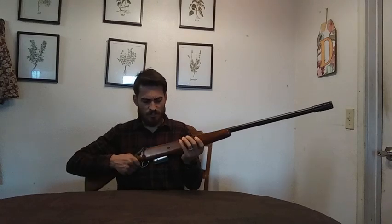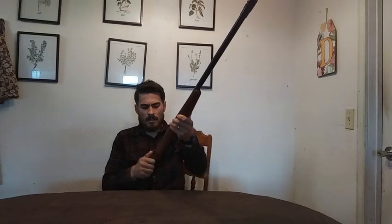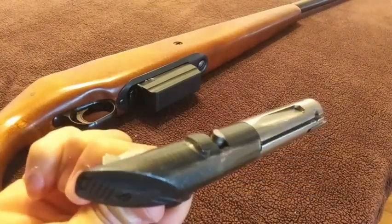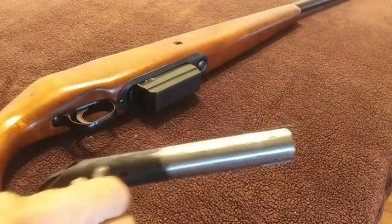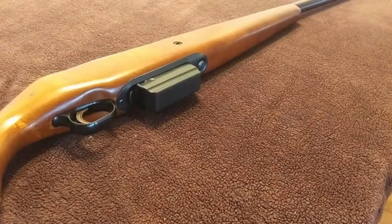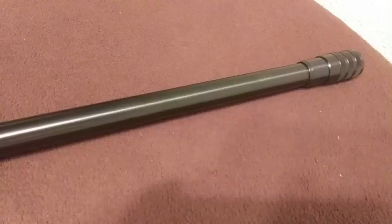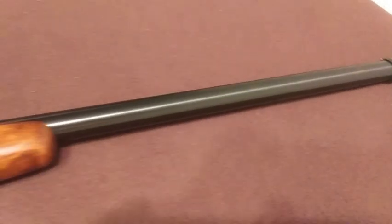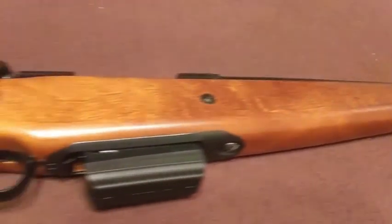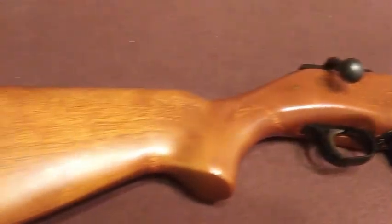I haven't taken it out to the range just yet because I discovered there is some rust in the bolt assembly and I need to figure out how to take it apart and clean it out properly before I send any shots down the barrel. But besides that, the rest of the gun is in excellent condition. The barrel looks really good — it looks as if it's been re-blued. The stock is great, there are no cracks, and I have not seen any pitting in the gun at all.